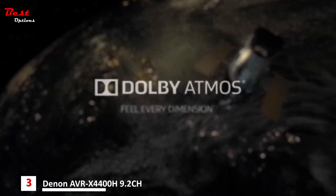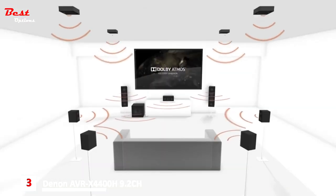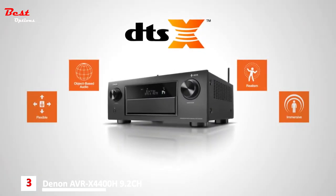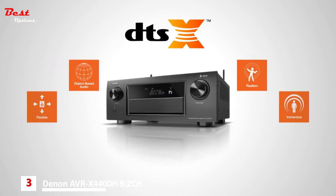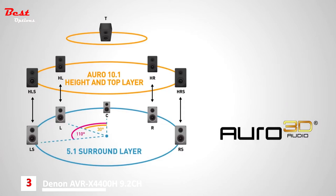Feel every dimension in Dolby Atmos — captivating three-dimensional sound from literally any direction. DTS:X makes sound move around you like it would in real life, no matter the number of speakers installed. Newly built-in Auro-3D adds up to the most complete 3D sound options available in any AV receiver.